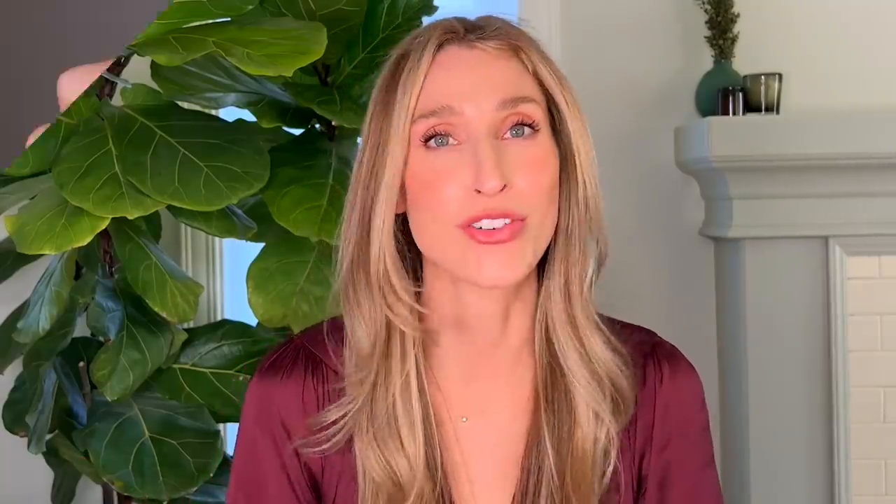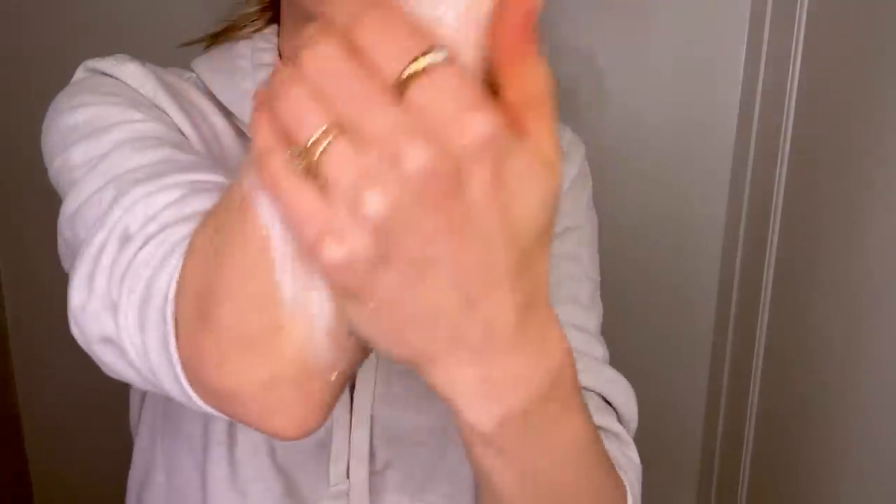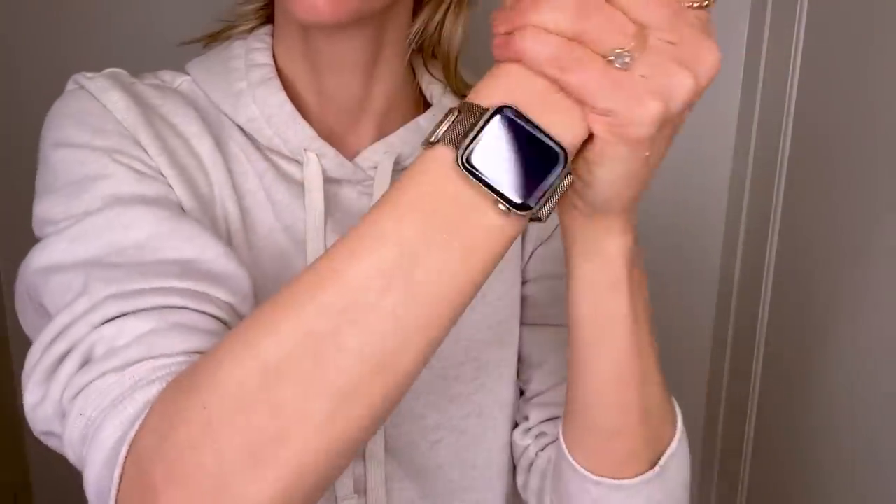My other favorite sunscreen of the year is the Evy Technology Daily Defense Face Mousse SPF 50. This is a Swedish sunscreen and it's not a cream or a lotion or a gel — it's a foam. The reality of sunscreen application is even if you're very good at putting sunscreen on once a day, you are probably worse at reapplying it. I'm guilty of this too. Even as a dermatologist, I find it more challenging to reapply sunscreen throughout the day. Having something with a little bit more staying power offers this extra level of protection. When I went to Hawaii earlier this year, I pretty much exclusively wore this sunscreen and it did phenomenally well — I barely got any tan and I was in the ocean a lot. It is a little bit sticky to the touch, so it's not my favorite for every single day use, but for the beach, long hikes, long days where I'm not going to be able to reapply easily, or if I'm going to be wearing makeup all day because it's an excellent makeup primer, I will reach for this.